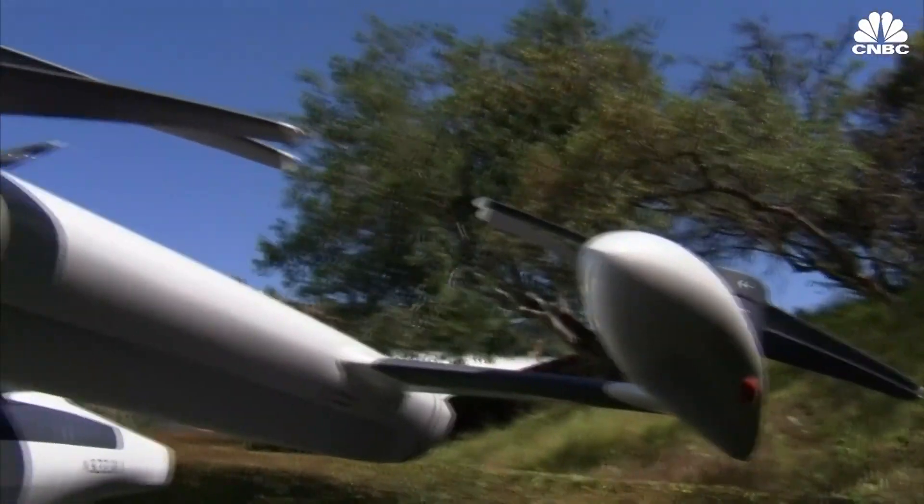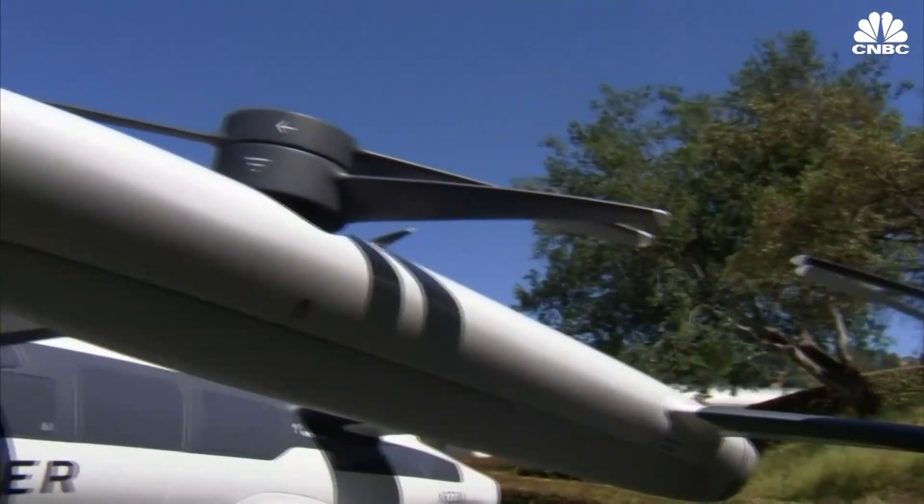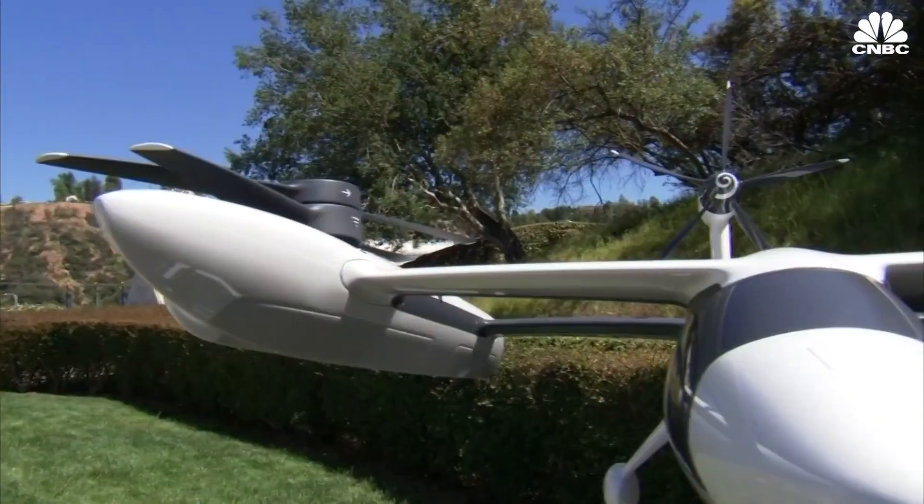It's got four what are called stacked rotors, so eight rotors total. It's a very safe design because if one of these rotors, motors, or any of these components fails, the aircraft is still completely flyable.